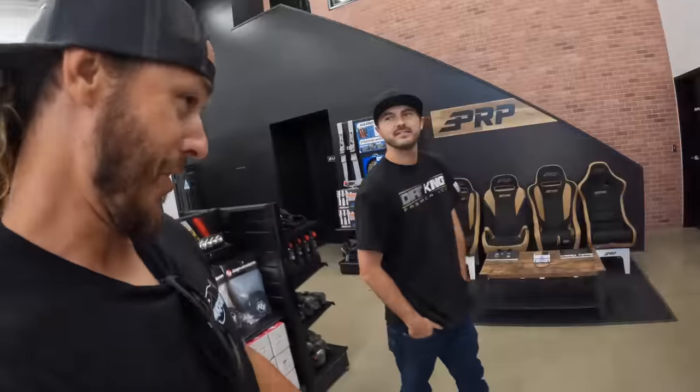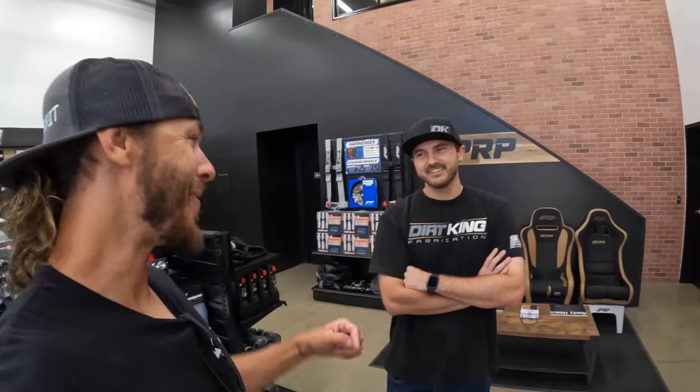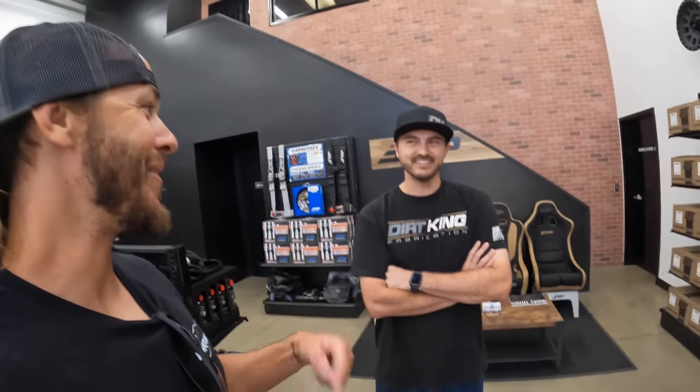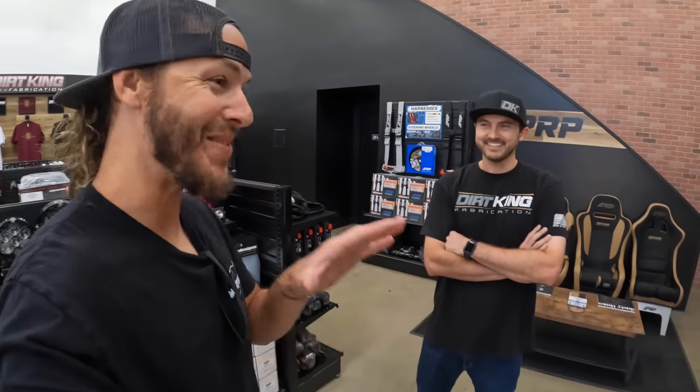I want those KMC wheels so bad, but they won't fit with my Baja kits. I get asked a hundred times in my videos — I just released the video of my Baja kits for the Bronco and everyone's like, 'should have went with Dirt King.' I hit them up before my Bronco was here, but they aren't making a kit yet. This was my first choice, just so everybody knows.